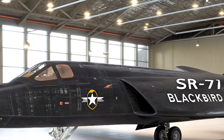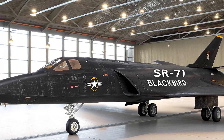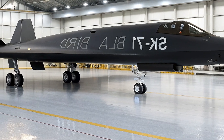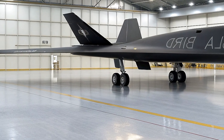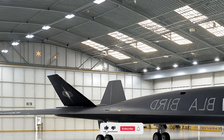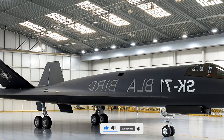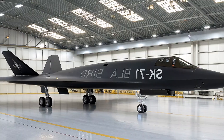There you have it, folks — the Blackbird's roar echoing into 2026. If this hypersonic saga has your adrenaline pumping, smash that like button, subscribe to Life on Wheels for more aviation epics, and drop in the comments: would you pilot the original or command the successor? Hit the bell, share with your gearhead crew, and we'll catch you on the next high-octane ride. Safe travels, and remember — in the skies, legends never truly retire, they evolve.